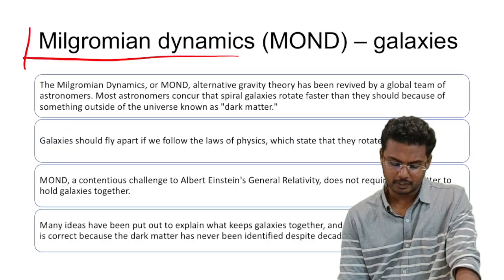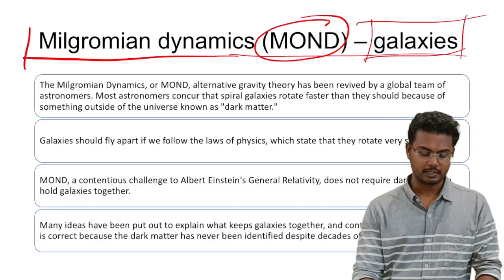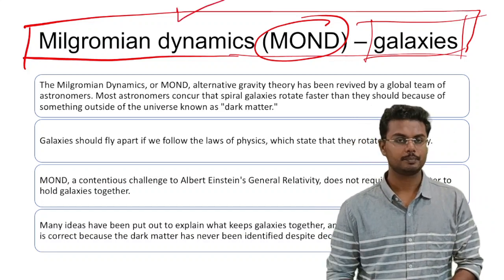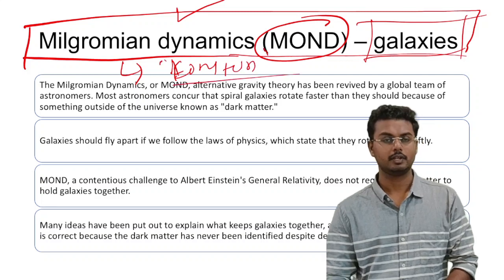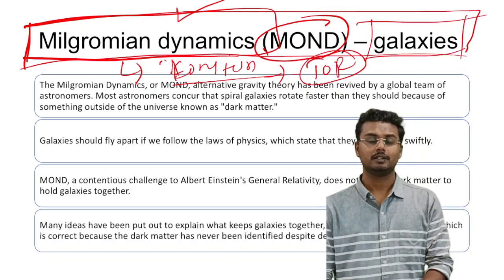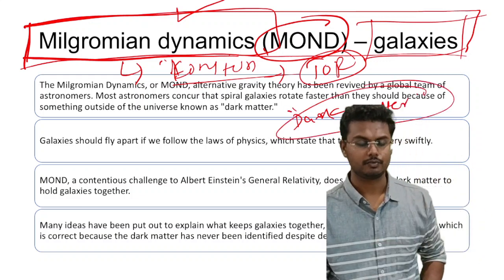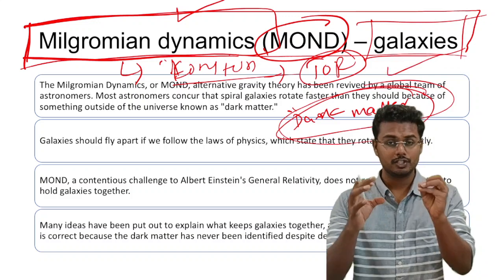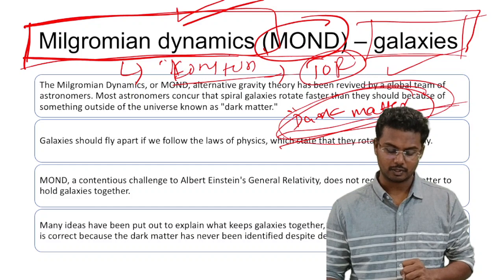Next, Milgromian Dynamics was in news, most famously called the MOND theory, which is about the expansion of galaxies. It opposes the theory proposed by Albert Einstein — specifically the theory of relativity — and says that there is nothing called dark matter in this universe. Whereas Einstein's theory of relativity held that dark matter exists across the universe, holding together the entire universe and its components, Milgromian Dynamics opposes this and says there is no dark matter.